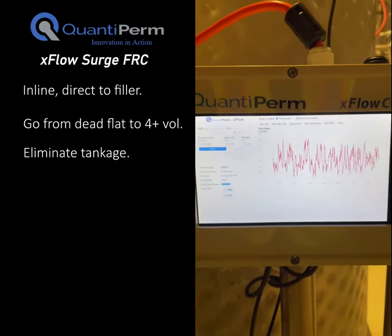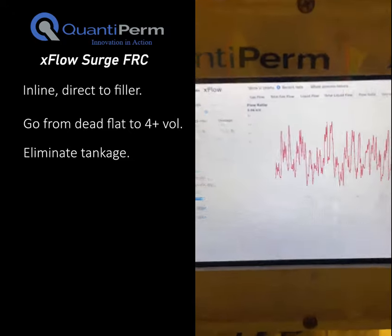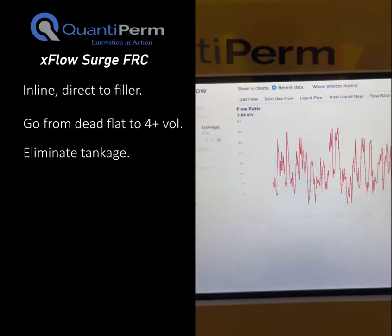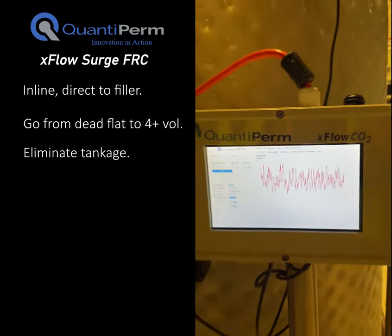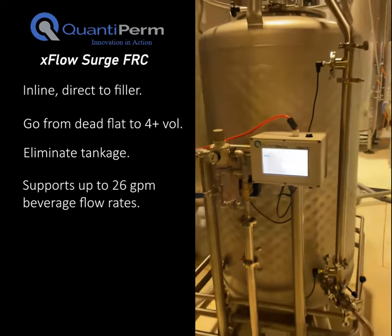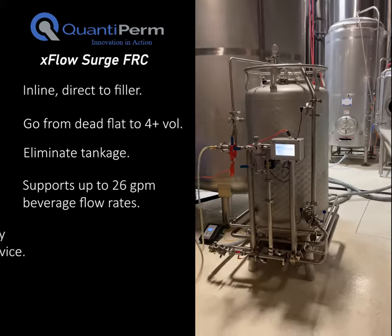Just hook up some CO2, your chilled beverage, and power. Specify how much carbonation you want and let this baby take care of it for you. Standard systems can handle beverage flows up to 26 gallons per minute or about 100 liters per minute.